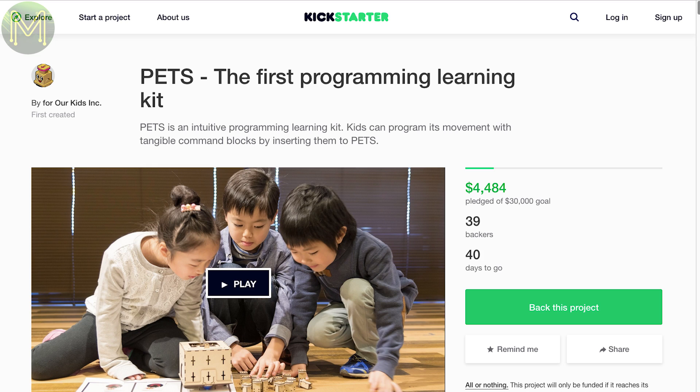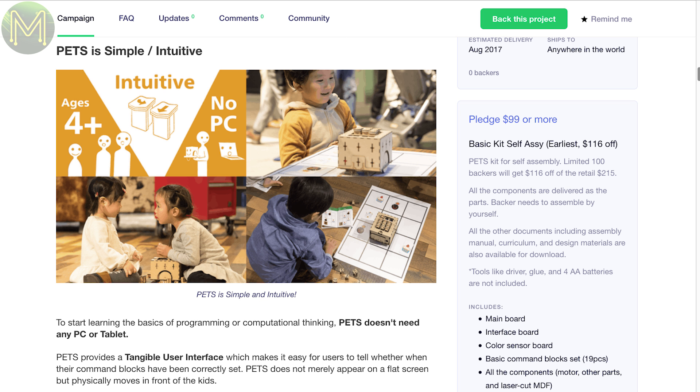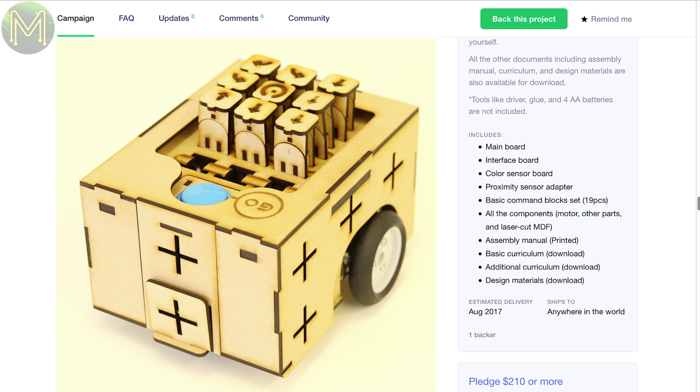PETS has nothing to do with animals, but is another STEM product aiming at teaching kids how to program by using small blocks with commands. It's very similar to others around, but they have come up with a number of curriculums to aid the STEM teacher. It also comes with a guide on how to make your own.